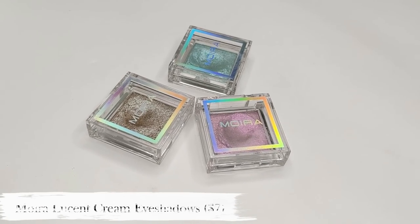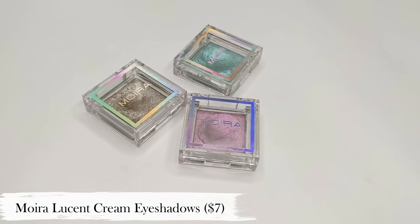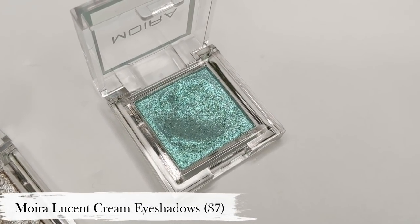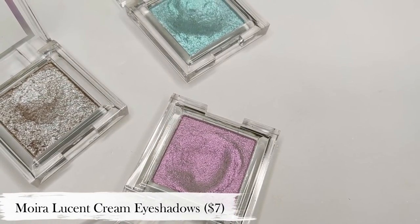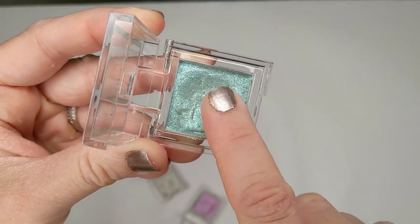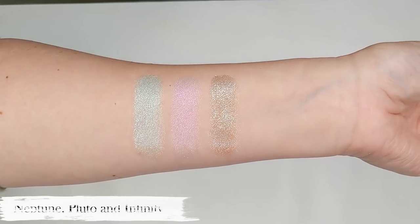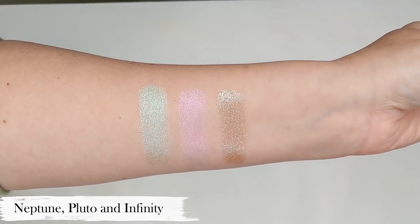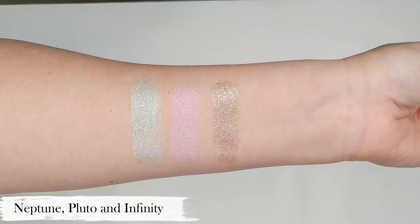Next up, another eyeshadow I am super excited about are these Moira Lucent Cream eyeshadows — they're $7 each. I know I always talk about Moira's blushes, but these little eyeshadows are definitely flying under the radar. They come in the most beautiful colors. I only have three at the moment but I really want to get more. They have such a soft and creamy feel, really similar to the ColourPop Super Shock shadows, and they just give your eyes a ton of impact and that glittery look without having to use a pressed glitter.